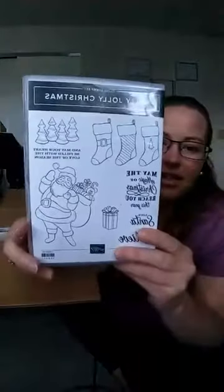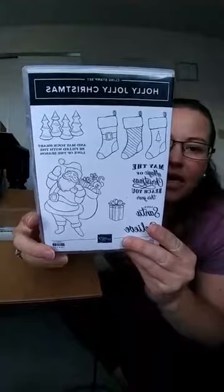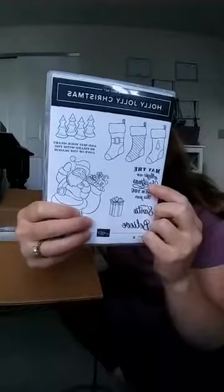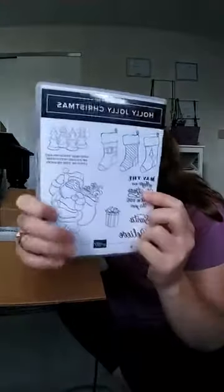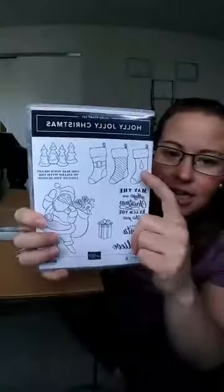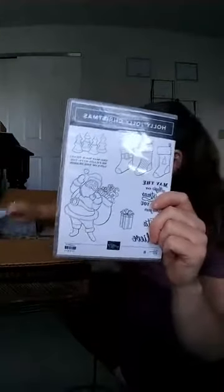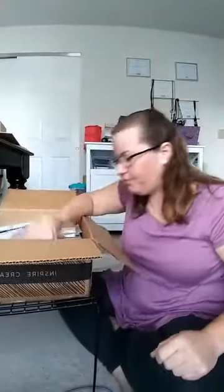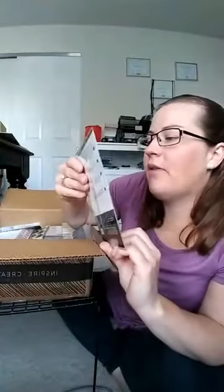It is the nose — thanks Casey! Holly Jolly Christmas stamp set. One of the cool things about this is you can do some coloring, but also I'm pretty sure these all stamp together and die cut together. So quick and simple: stamp once, die cut once, and you have three fabulous stockings. I think that would be super cute.